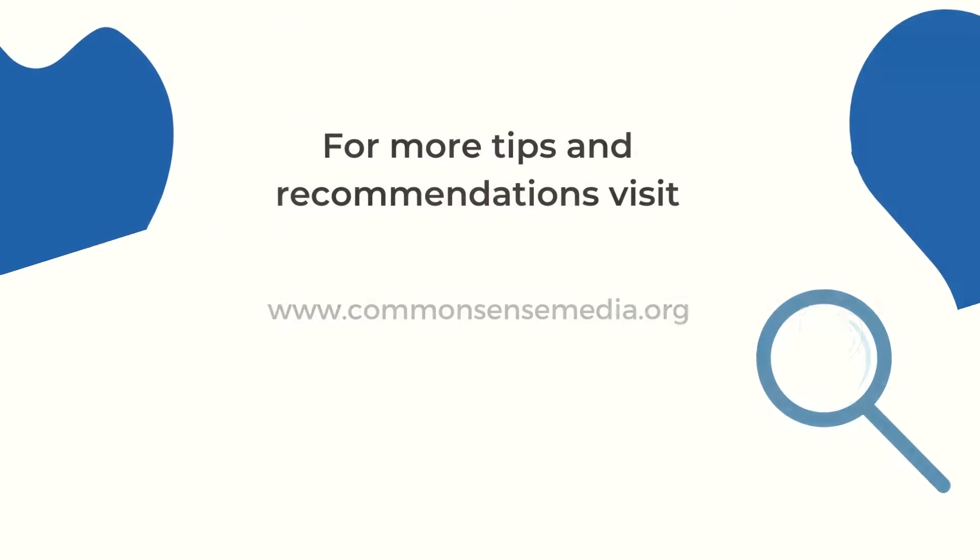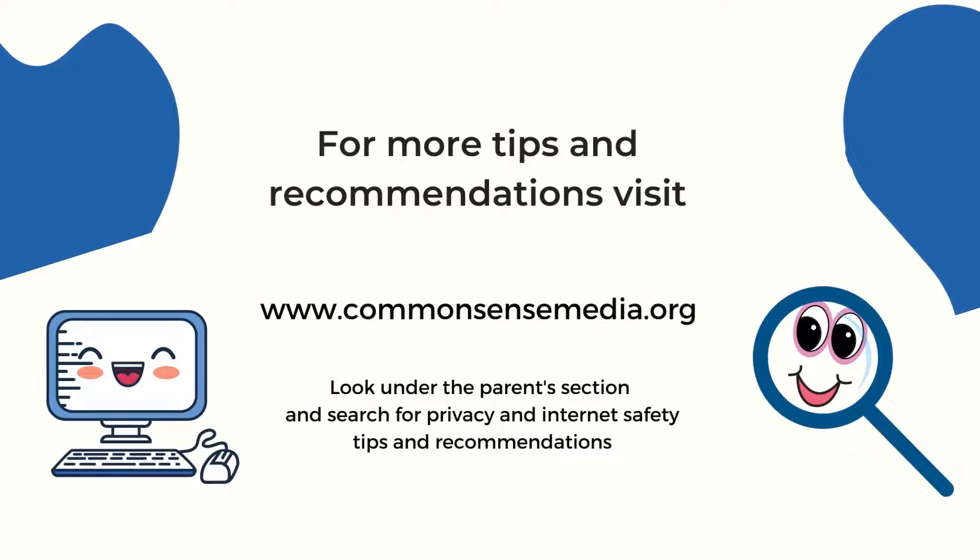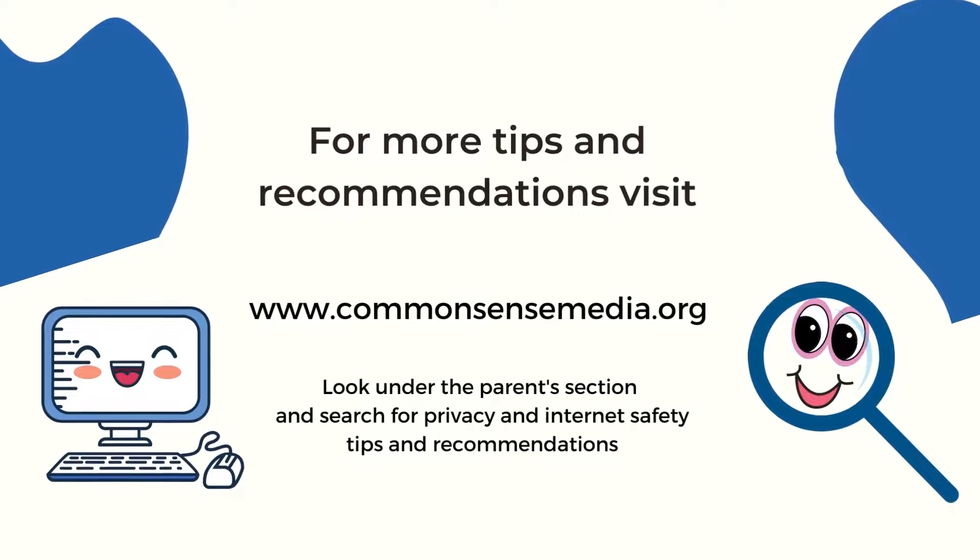For more tips and recommendations, visit www.commonsensemedia.org.